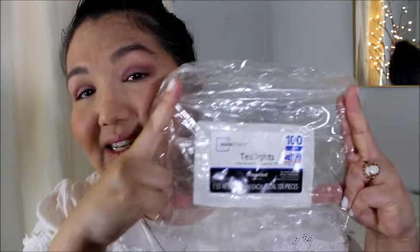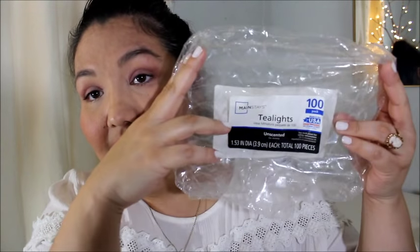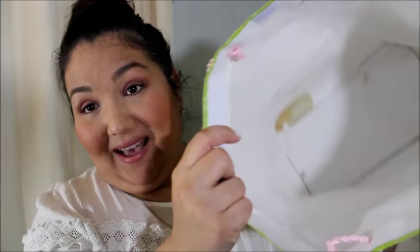I have a Rite Aid pain relief acetaminophen in there — a hundred caplets — because I don't want to take aspirin, which I've said on this channel before. Those work pretty good. And the last thing is some tea lights, the Mainstays brand you get at Walmart — a hundred of them. So that is everything in my empties bag.